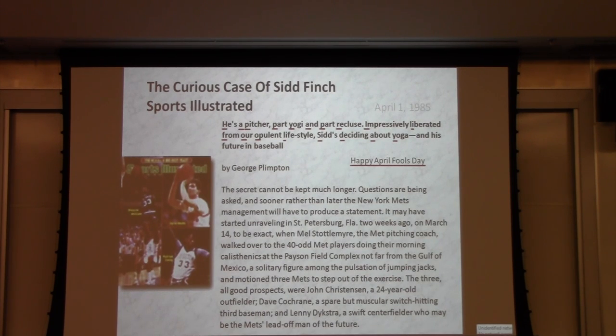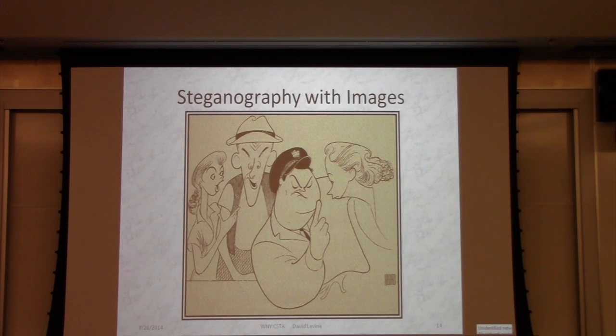Text-based steganography — it's done all the time, and I'll finish with a great example. Image-based steganography. Anybody recognize this? It's a Hirschfeld drawing. He would draw every week on the Sunday New York Times Week in Review, and he always put his daughter's name in there. His daughter's name was Nina. Sometimes he would put more than one Nina in there, in which case there would be a superscript with a two or three by his signature.